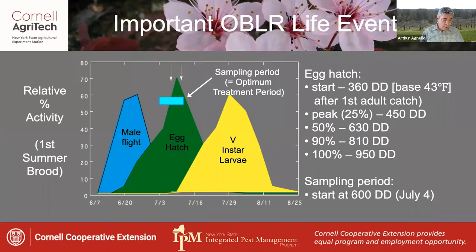This graph shows some important OBLR life events. The blue curve shows that moth flight occurs throughout June, and progression of egg hatch is in green starting at 360 degree days from BioFix. We also have a pretty good understanding of the progression of egg hatch, which is a great help in planning control decisions.